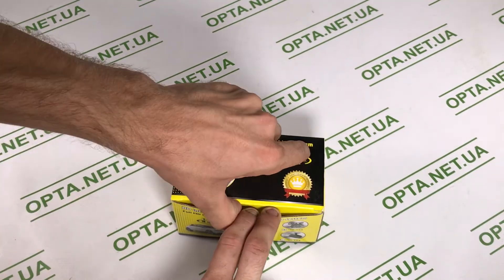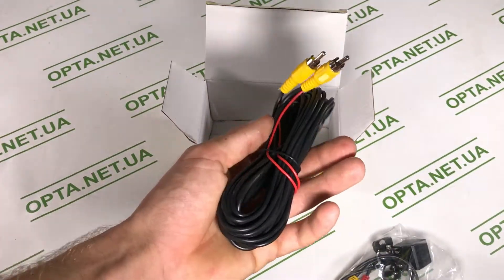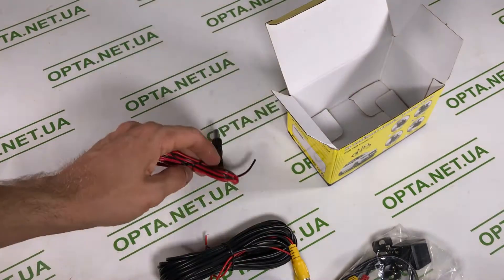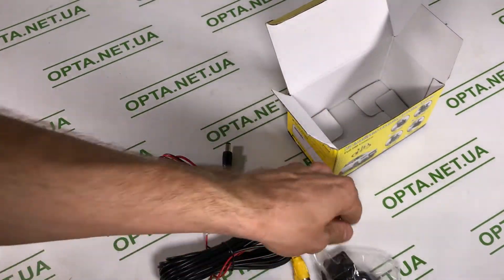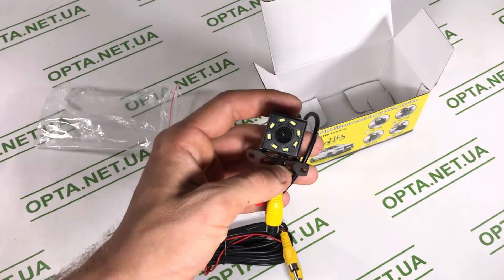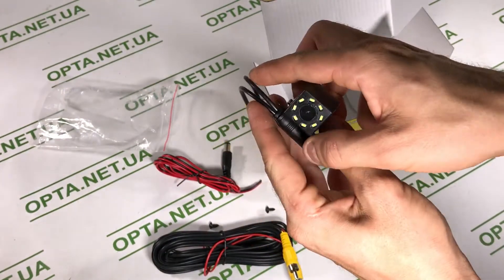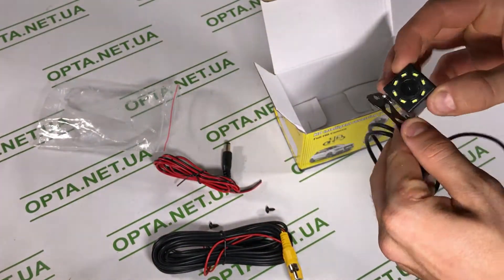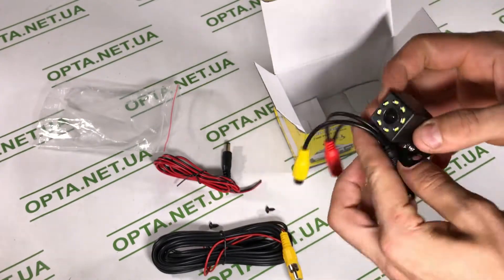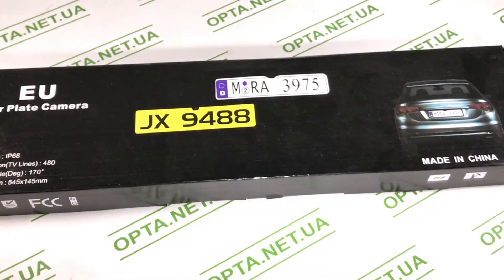Далее, для безопасности и комфортной парковки — HD камера заднего вида. Они бывают очень разные. В комплекте получаете саму камеру, провода для подключения и кабель питания. На нашем канале есть ролик о том, как подключить камеру заднего вида. Камеры бывают квадратные, круглые, врезные, ставятся под номером или над номером автомобиля. С подсветкой позволяют парковаться даже в тёмное время или при дождливой погоде.